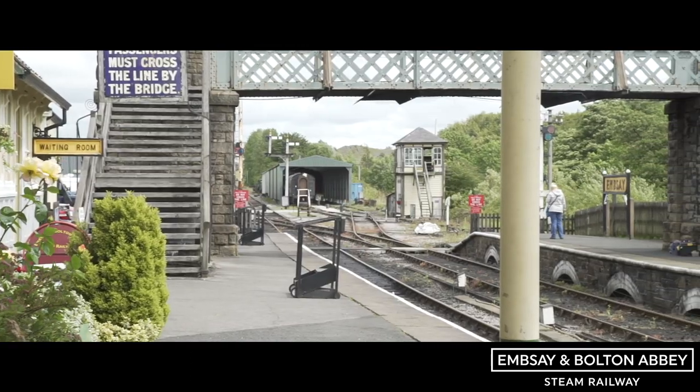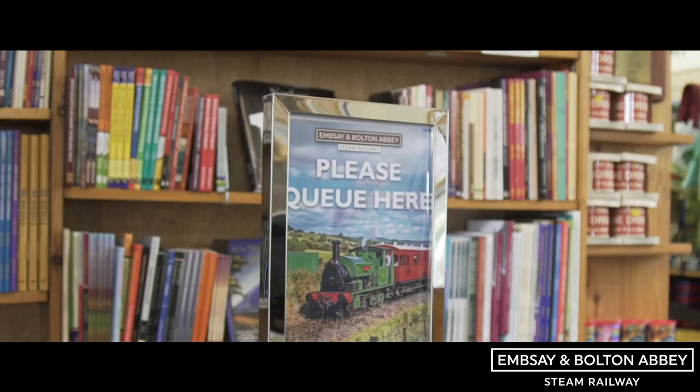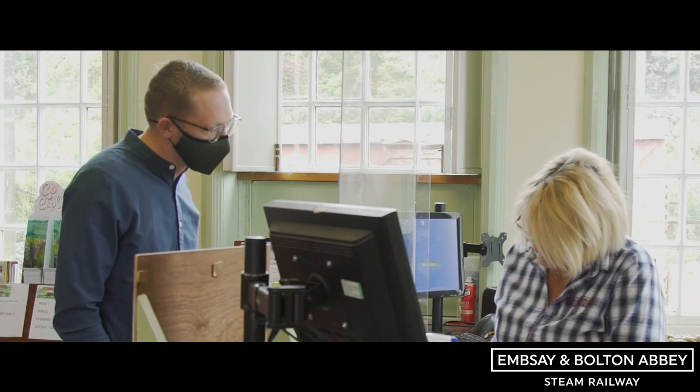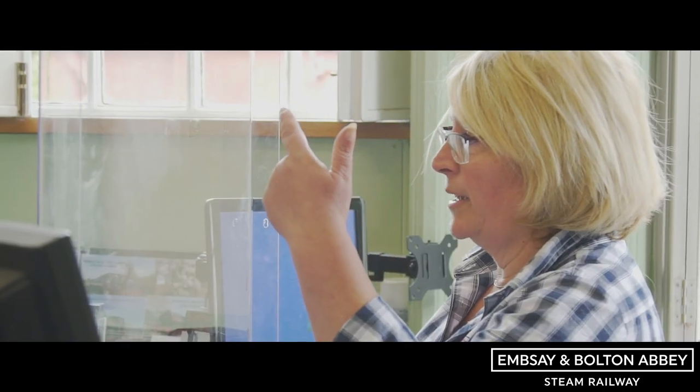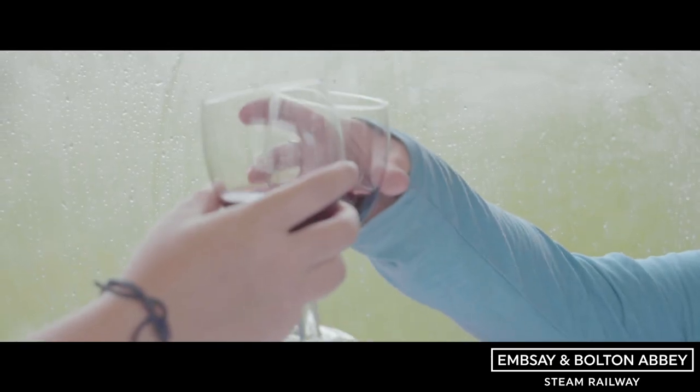We've been very busy around the place. We've cleared out a lot of tables and chairs in our cafes and opened up our shops so that there's a lot more room. When a visitor comes, they are asked to wear a face mask in the shop and in the cafe. Once the passengers are on the train, they can take their masks off and enjoy the fresh air that the Yorkshire countryside provides.